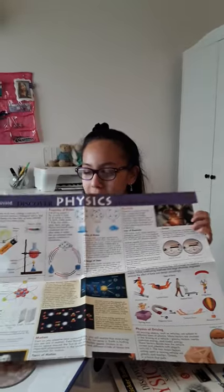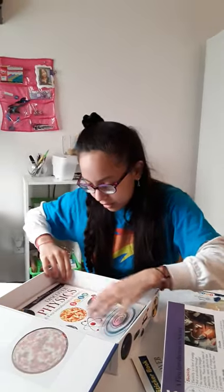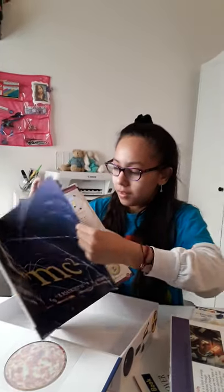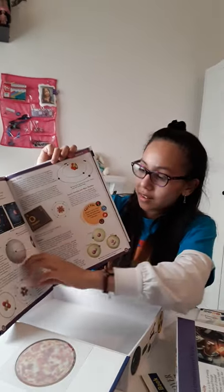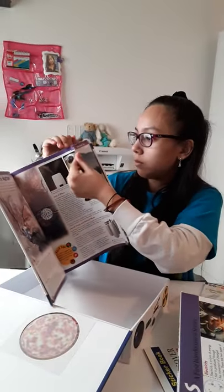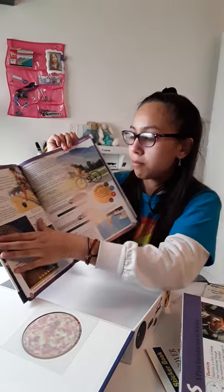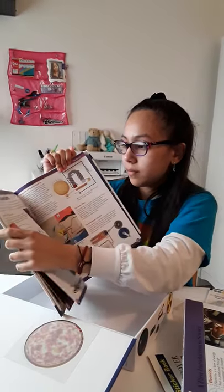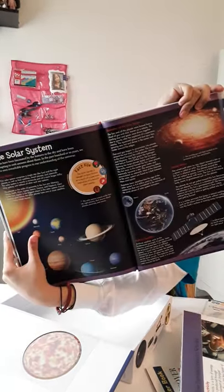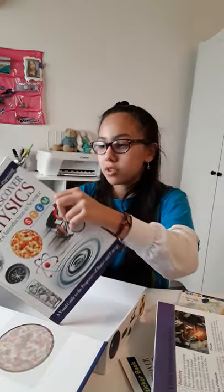Wow, I think I'm going to put this in my classroom here at home. Let's put this to the side and see what else is in here. A book — it looks so cool. Look at all these atoms, and then properties and matter, and motion. It teaches you about motion, and the solar system. I love this book, it's so interesting.